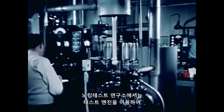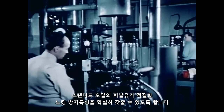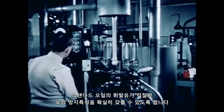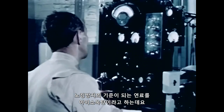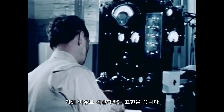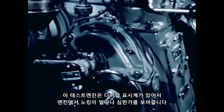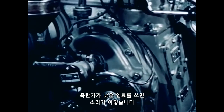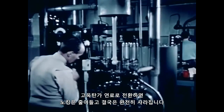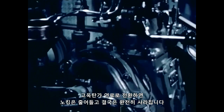In the knock testing laboratories, test engines are used to make sure that the proper anti-knock quality has been built into Standard Oil's gasolines. The high anti-knock reference fuel is called iso-octane, hence the expression octane number. This test engine is equipped with a dial indicator that shows just how badly the engine is knocking. With a fuel of low octane number, here's how it sounds. Switching to a high octane number fuel, the knocking diminishes and finally fades out completely.